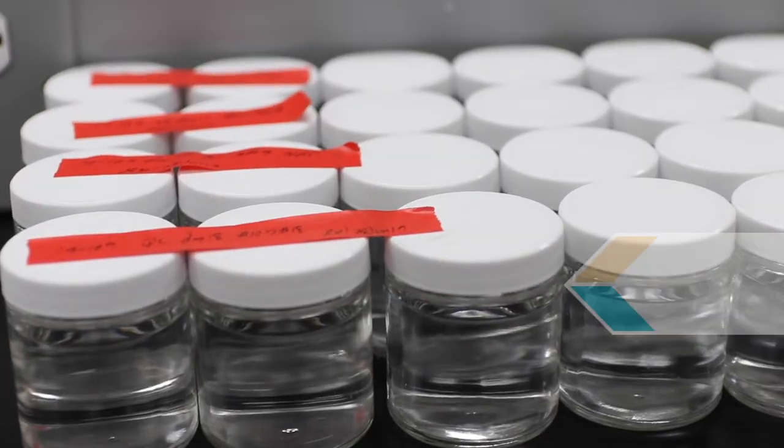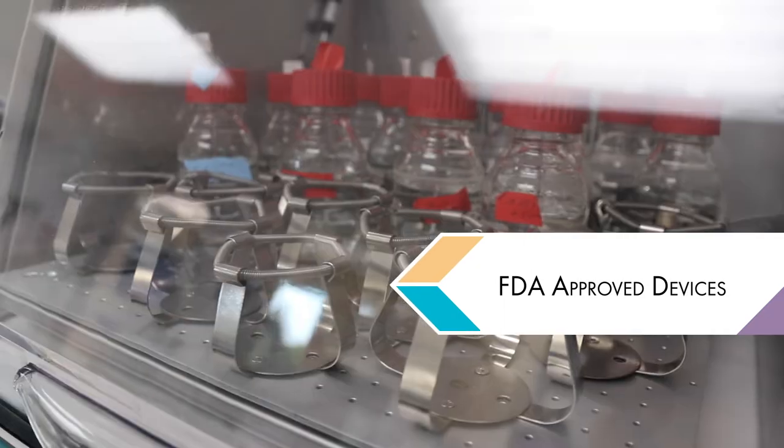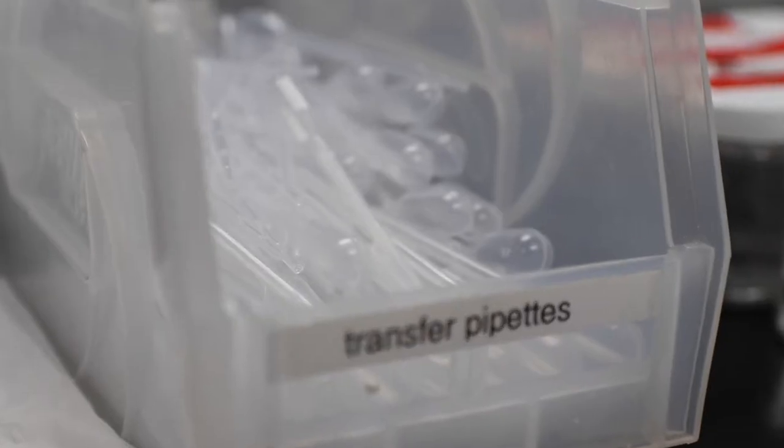For medical devices, these tend to fall into categories such as drug-eluting stents. Stents are things that prop open the artery to prevent it from clogging, but they add a drug on there to prevent it from scarring over.